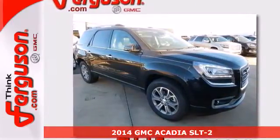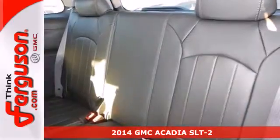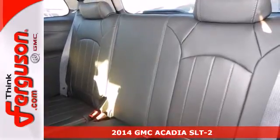It's a 2014 GMC Acadia. Experience professional grade engineering in this bold crossover.